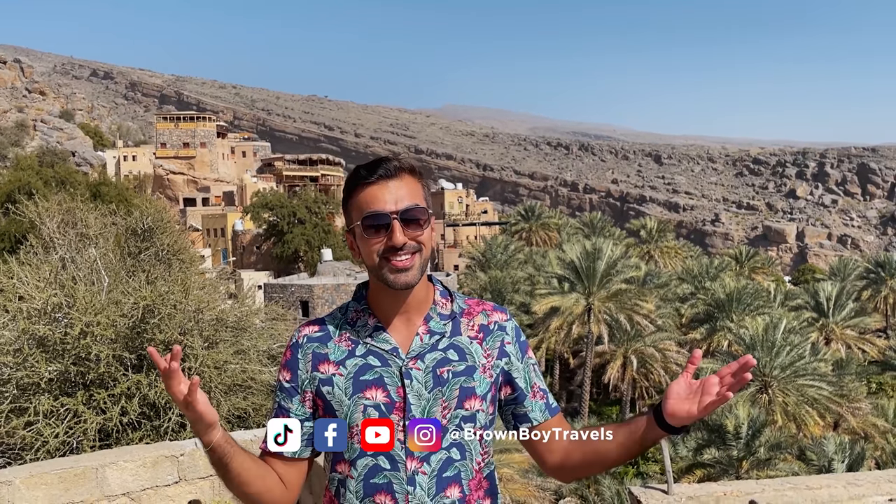If you did, please do comment, like, subscribe, and share. Do let me know if you have any suggestions for your country — I would love to visit. I will see you in the next video. Until then, you have a beautiful day ahead.